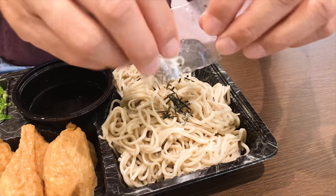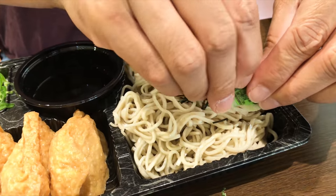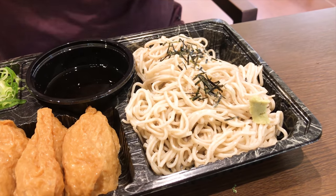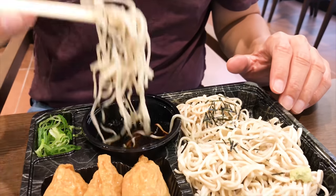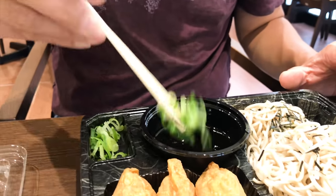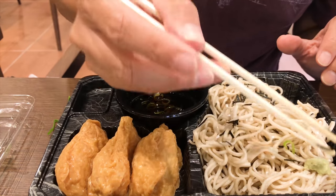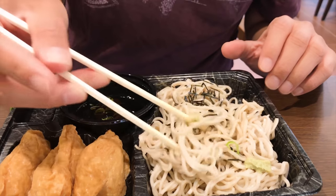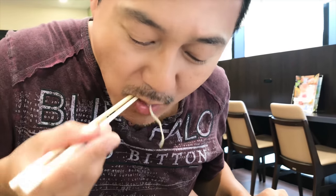Now we can add that topping of nori right on top of the noodles, and then we're almost ready to eat. I'm so hungry. That is the wasabi — the packet of wasabi. I'm just going to place it right there and then dig in. Itadakimasu! I'm going to try the wasabi today. Itadakimasu!